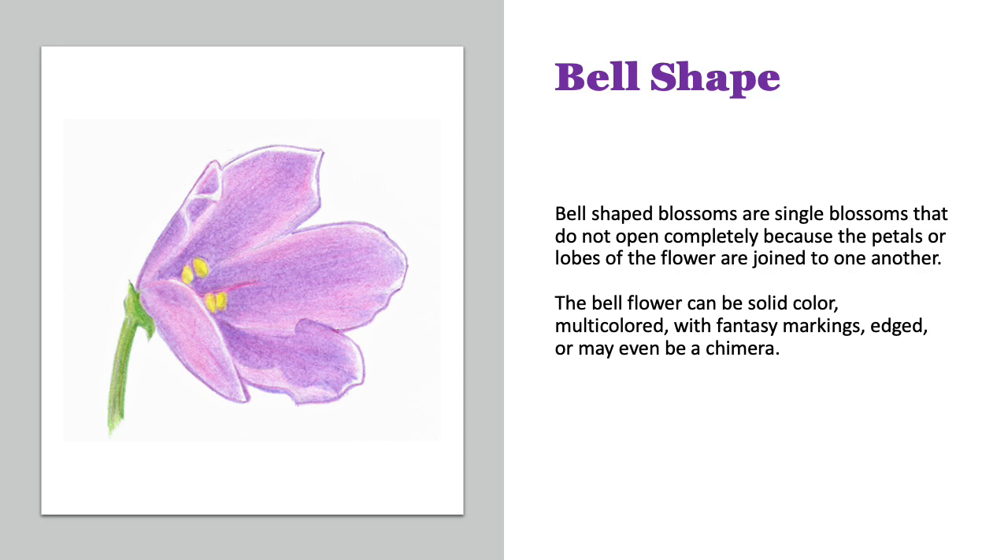The bell-shaped blossoms are actually single blossoms that don't open completely, because they are fused together at the base of each of those little petals. The bellflower can be a solid color, can be multicolor, fantasy marking, edged, or even a chimera.